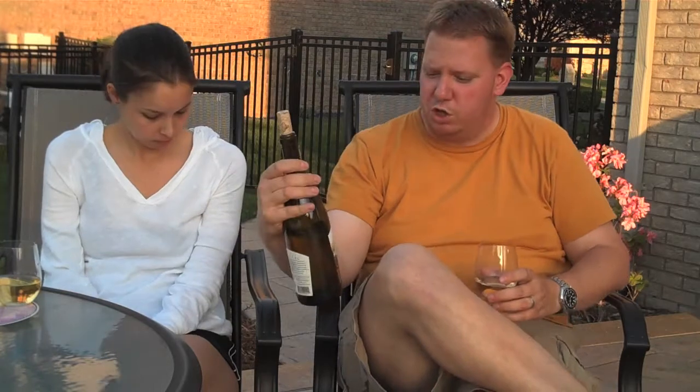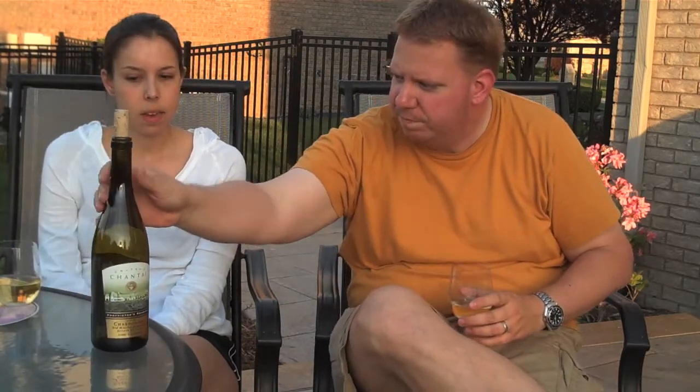We picked the perfect wine for the patio — it's the Château Chantel 2010 Chardonnay, a Proprietor's Reserve. We've talked about that before; this is an estate bottle, so they typically reserve the best grapes and do the most with them in the cellar for their Proprietor's Reserve. And of course, Château Chantel is on Old Mission Peninsula — beautiful views, et cetera.